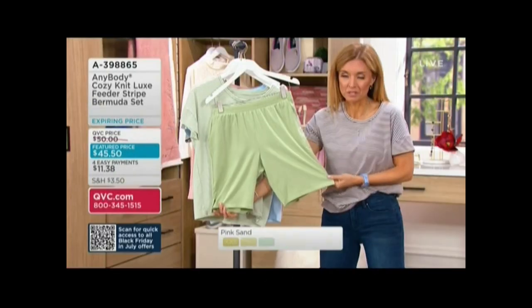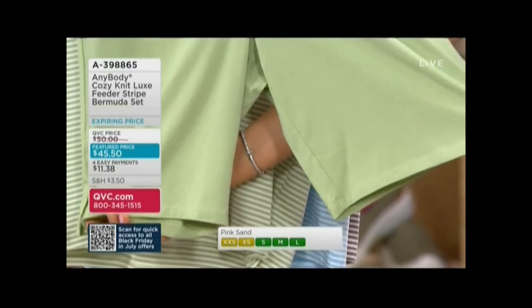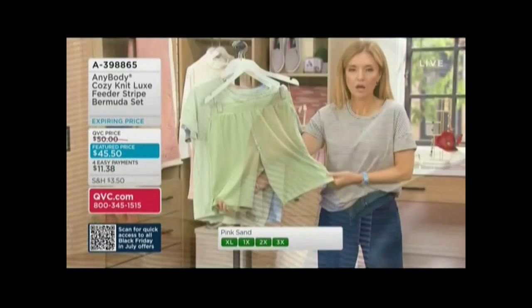These are covered in 18 karats. Now, speaking of Bermuda — a lot of us have a visual in our heads of what that means, but it is a longer short. If you are not a fan of shorts...